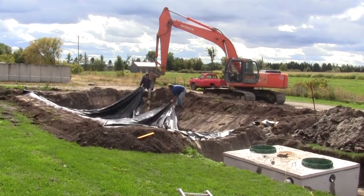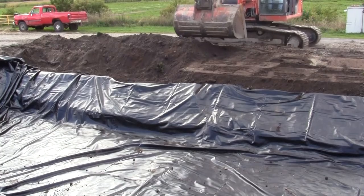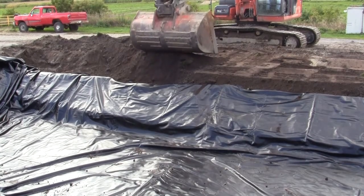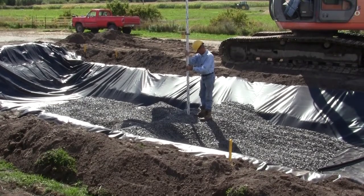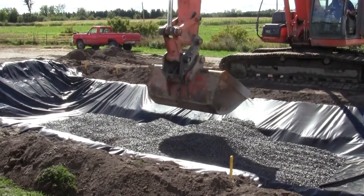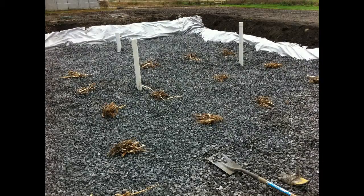The subsurface flow wetland has a surface area of 48 square meters and was designed with a length-to-width ratio of 3 to 1. A 30 mil HDPE liner was installed at the base of the wetland cell, and washed septic stone was added to a depth of 0.6 meters. The wetland was planted with common reeds at a density of 6 to 7 plants per square meter, covering 34 square meters of the center of the wetland bed. Reeds were harvested from local ditches and transplanted onto the gravel bed.